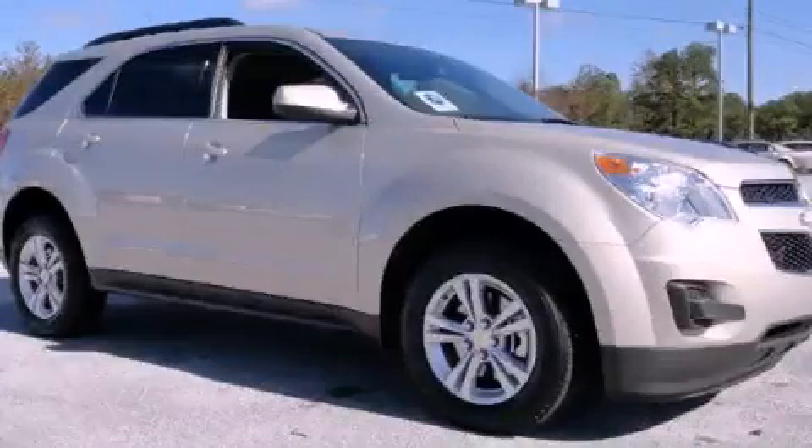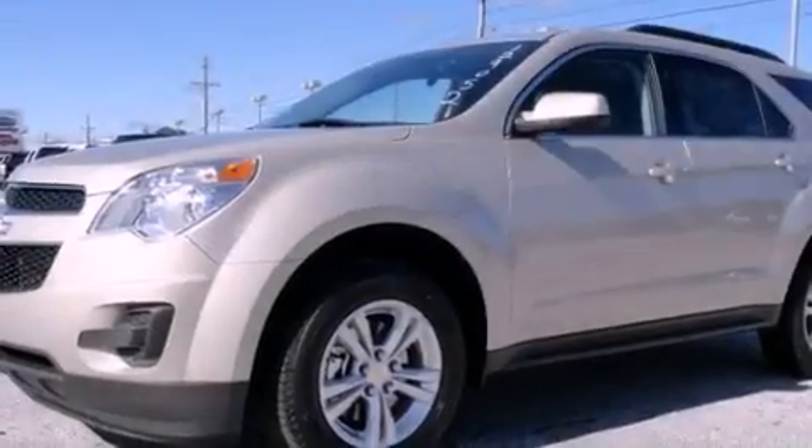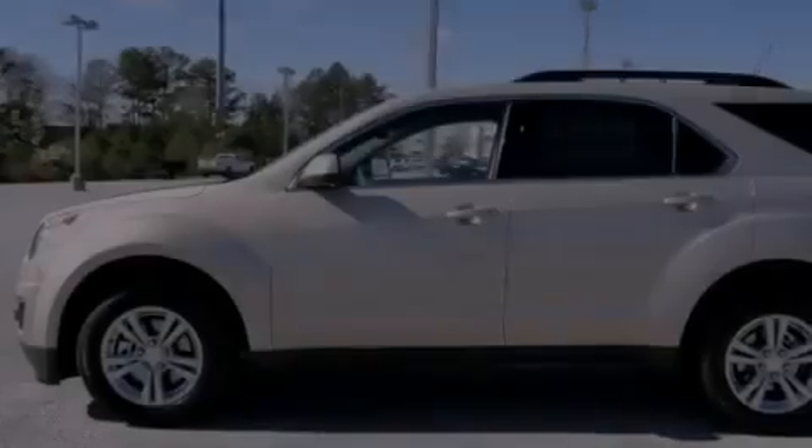This is a brand new 2012 Chevrolet Equinox. Safety, space, and comfort. It has a four-cylinder engine and a six-speed automatic transmission.